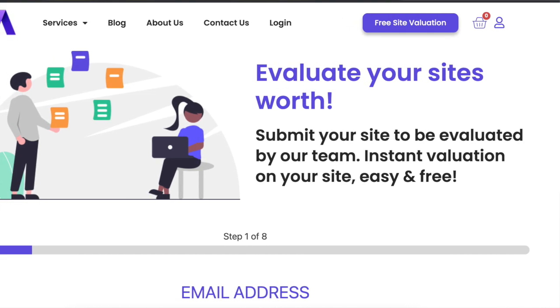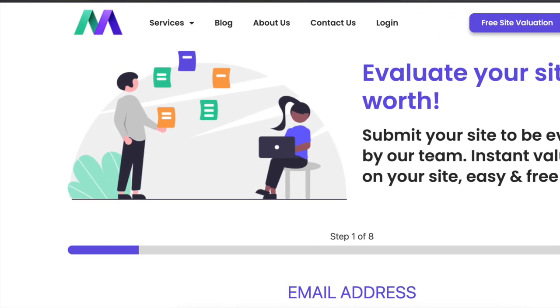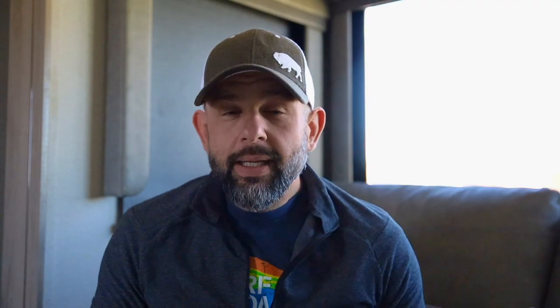Many of you out there are building sites, you have a portfolio — some you want to keep long term, some you may want to sell, or maybe some you've just been thinking about selling and you're not sure how this process goes. I did two sites with MotionInvest.com. They both had fairly different results. There were some really good parts and some not so great parts, and I'm going to share all that with you today — the process, the money I got, how long it took, and the ups and downs.